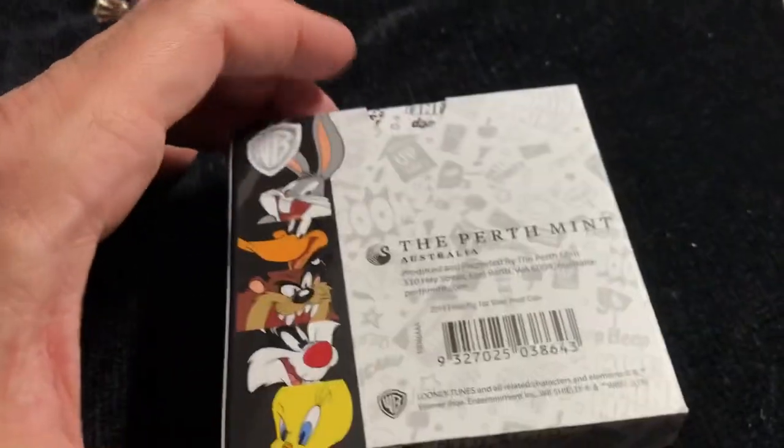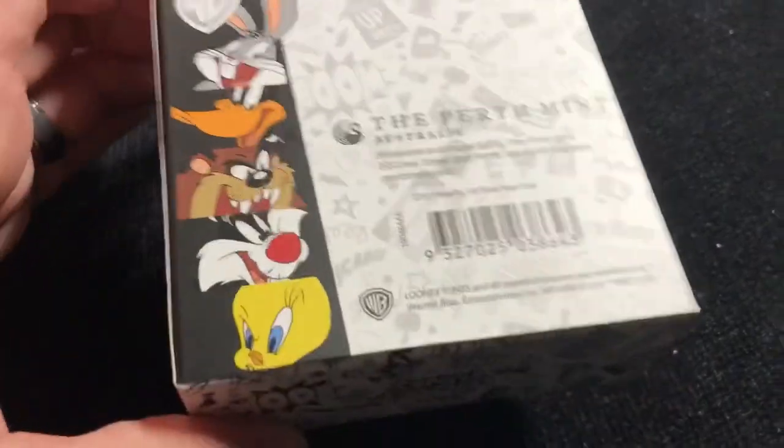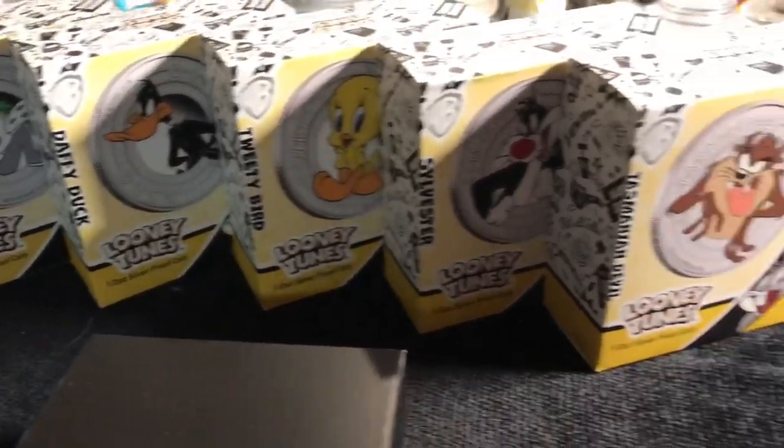This carries the same theme and artwork as that other series of coins I had shown you previously — the half ounce ones. I just happen to have them here. We're not going to break them out this time, but we've got the lineup here.